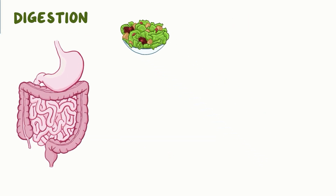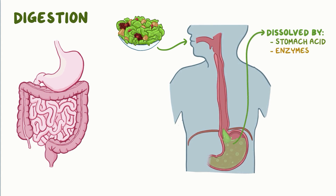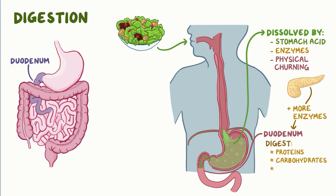Normally, digestion begins when food is chewed and travels into the stomach where it's dissolved by stomach acid, enzymes, and physical churning. Then it's sent to the first portion of the small intestine, which is called the duodenum. This is where more enzymes are added from the pancreas to digest macronutrients, including proteins, carbohydrates, and fats, while bile is added from the liver and the gallbladder to help absorb fats.